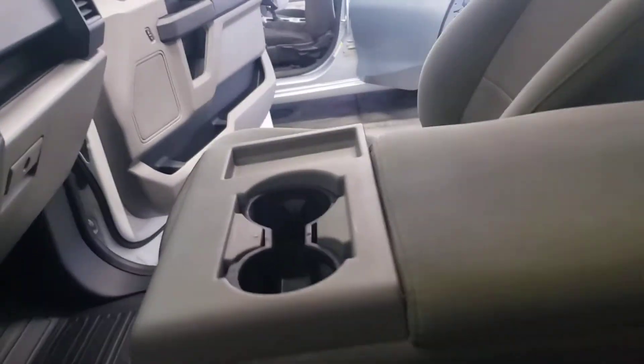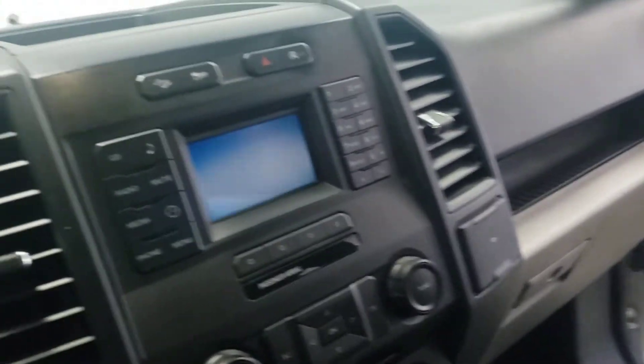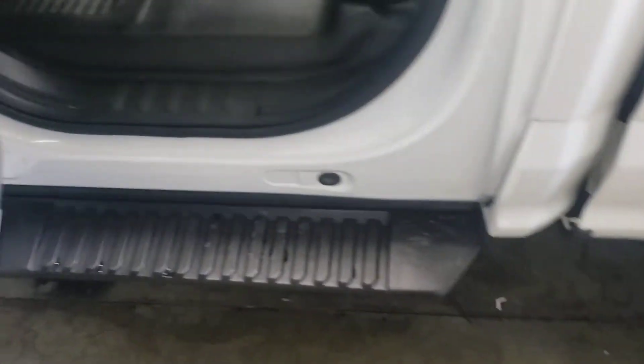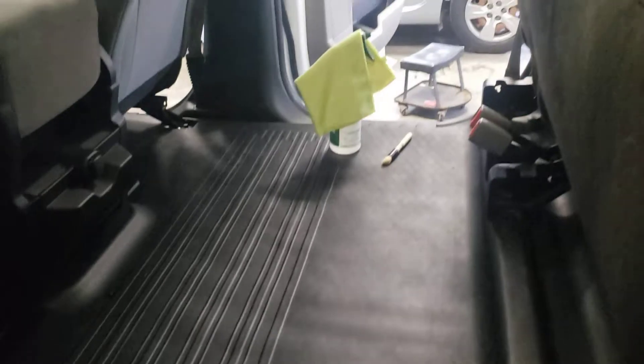Nice trunk. Cloth interior inside here. That's a smaller screen. I think it's the four-cylinder turbo, so it's pretty good on fuel. Has a vinyl floor, so if you get it dirty you can just spray it out.